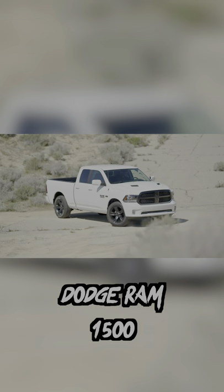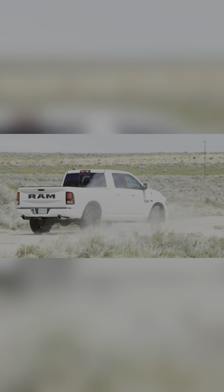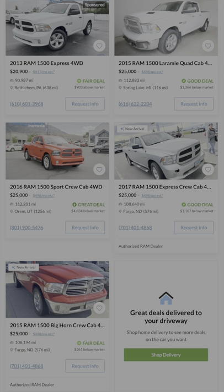The Ram 1500 has an inferior towing capacity to the Silverado, but it's got really solid power and a pretty nice interior in a clean example.